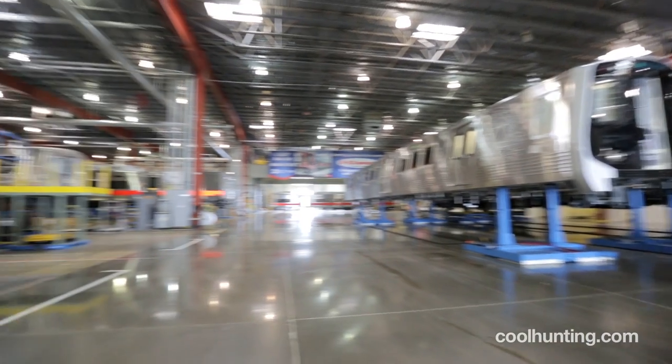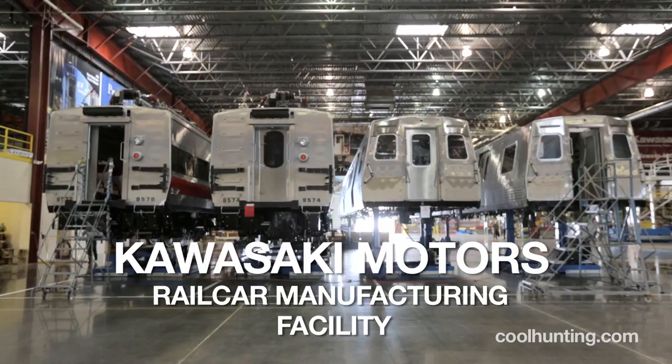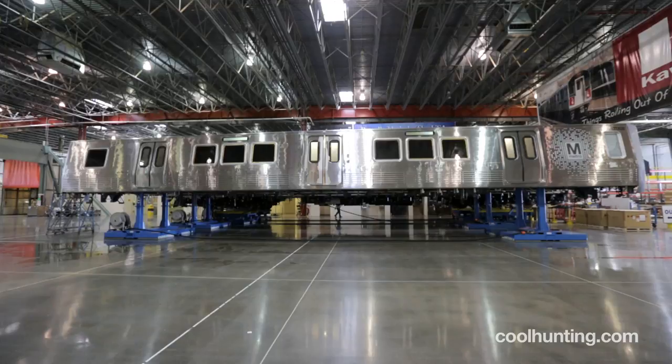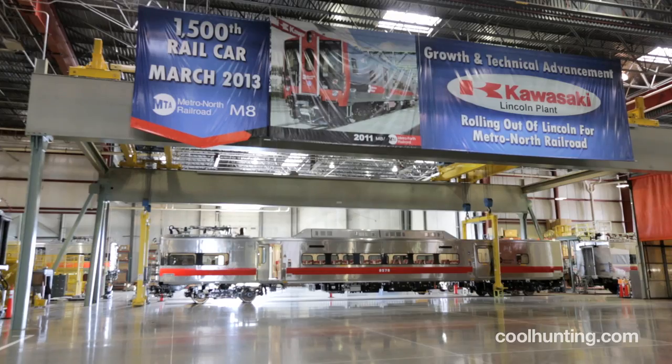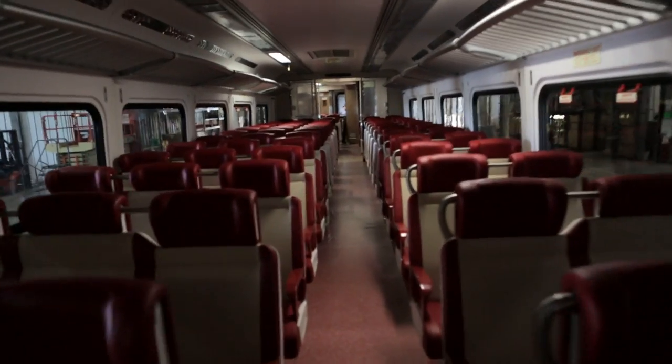The rail car facility is about 700,000 to 800,000 square feet. We're currently building two different cars: the Washington Metro car, and the Metro North car that goes from Grand Central Station all the way to New Haven, Connecticut.